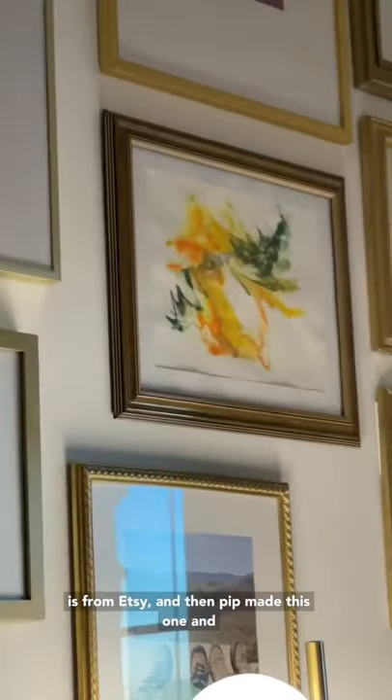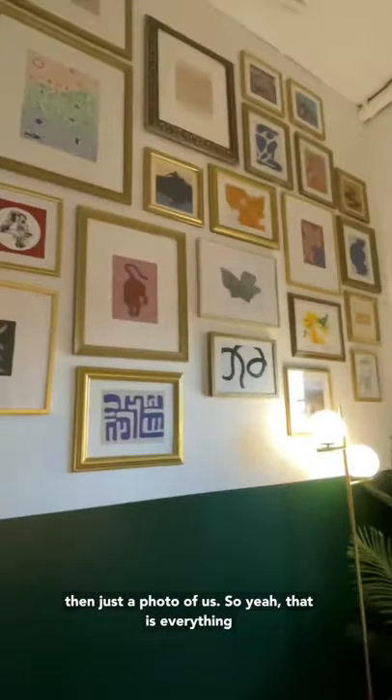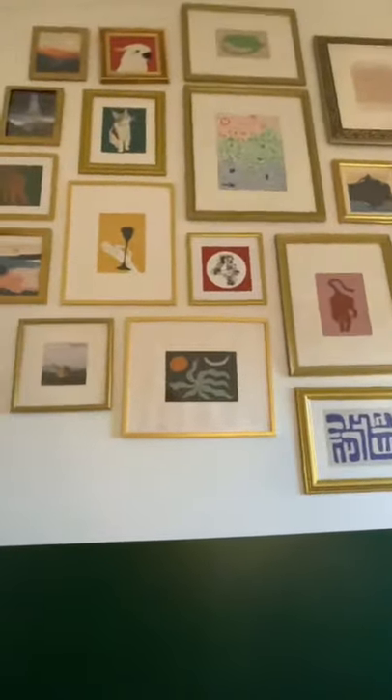Then Pip made this one, and then just a photo of us. So yeah, that is everything on our gallery wall — just kind of a mix of different places.